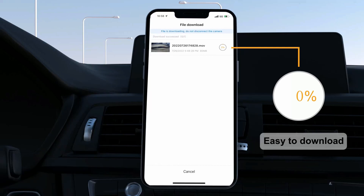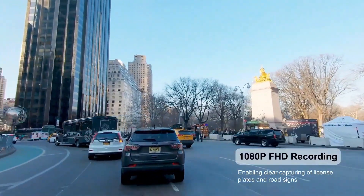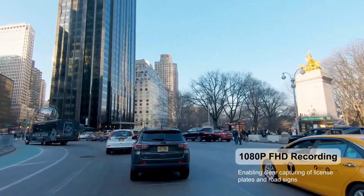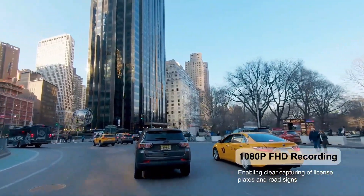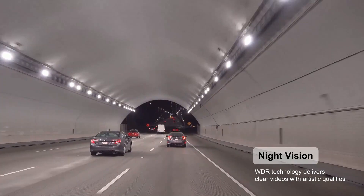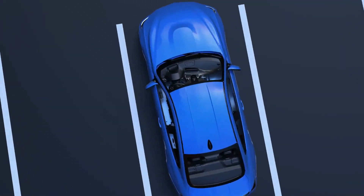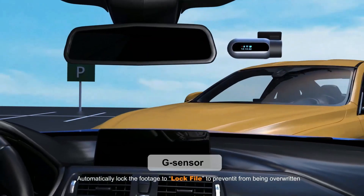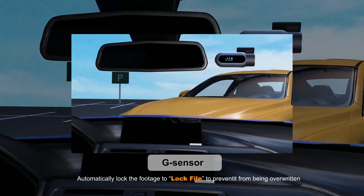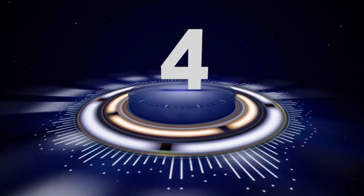The Aerophase keeps you covered with loop recording, automatically overriding older footage to ensure continuous recording. The G-sensor detects sudden impacts and triggers automatic recording, safeguarding critical evidence in case of an accident. And for added security, the parking mode keeps an eye on your vehicle even when it's parked, providing peace of mind 24/7. Choose the Aerophase FHD Dash Cam and experience peace of mind without breaking the bank.